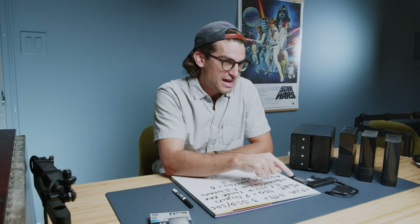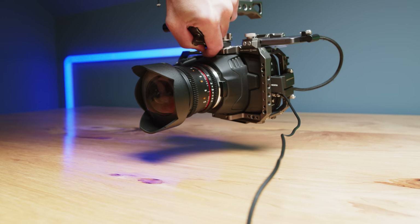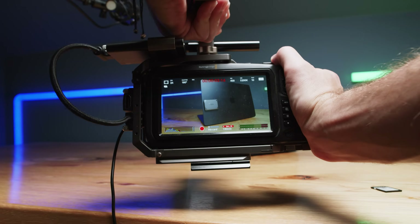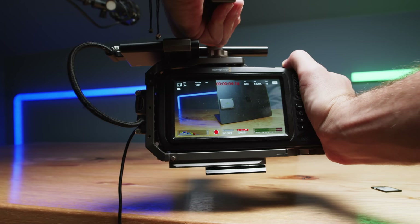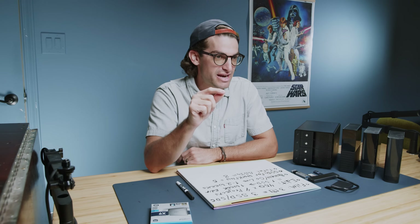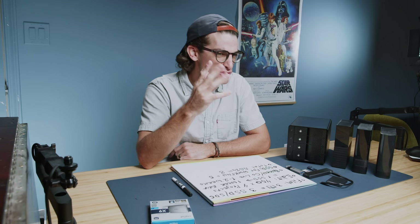I recently added an additional Blackmagic Pocket Cinema Camera 6K, so now I'm filming on 3 cameras, requiring an SSD for each one. Each camera captures about 6GB per minute. Times that by 3 cameras, you have 18GB per minute. I usually end up filming for about 25 minutes per video, which equals about 150GB per camera.